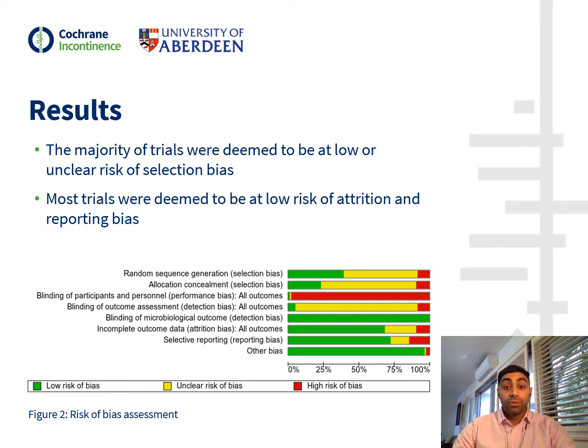During the risk of bias assessment, we found that the majority of trials were deemed to be at low or unclear risk of selection bias. Most of the trials were deemed to be at low risk of attrition and reporting bias. Given the nature of our intervention, the blinding of participants and personnel was not always possible.